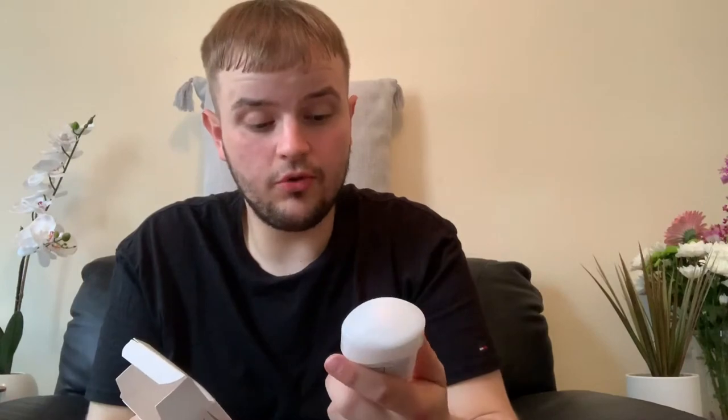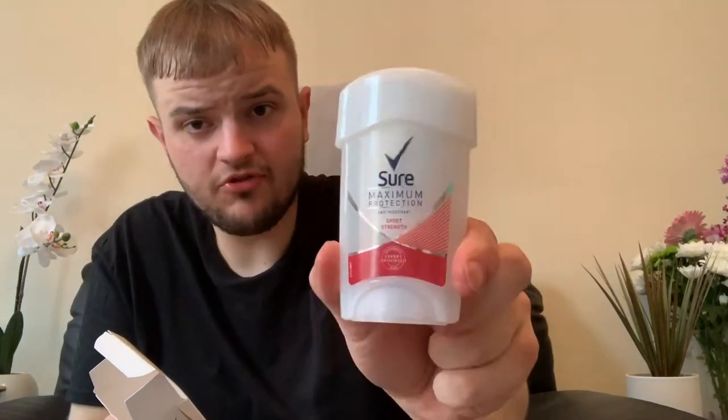My mum absolutely loves these. When you talk about deodorant sprays, my mum's not really a fan — she loves the antiperspirant. It's like a creamy one and you literally just roll it on, but it's not like a roll-on at all. Superdrug also sell these as well. She honestly loves them so much. When she sees them on a special offer, because these are like £5 normally, she literally buys loads of them.